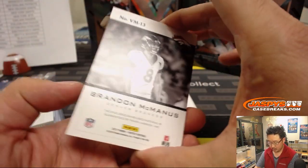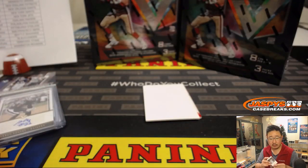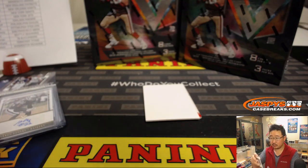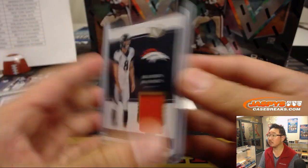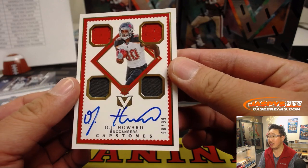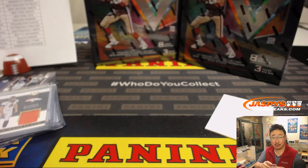Brandon McManus out of 99 is your Vertex Materials for Steve Freese and his Broncos. And OJ Howard is your Capstone's autograph two-color quad relic on-card auto, 98 out of 99 — Ryan Redman with the Buccaneers.